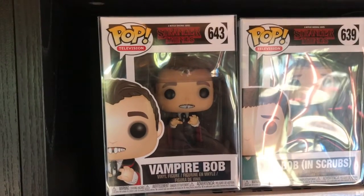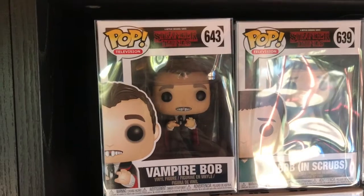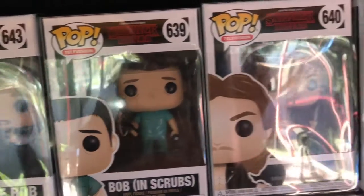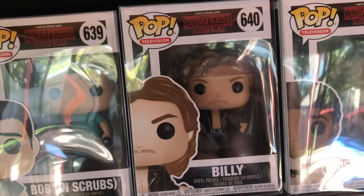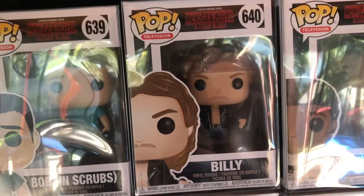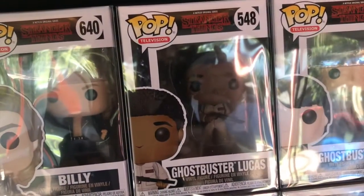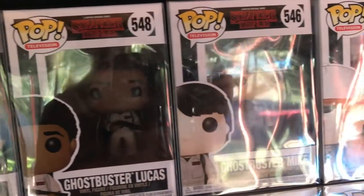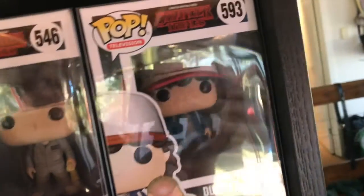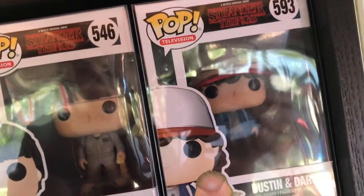Starting on my first shelf, we have 643 Vampire Bob — I love this one, it's definitely my favourite of the newer ones. We have 639 Bob in Scrubs, 640 Billy — I don't like this character at this stage in the series, but they could change my mind. They did change my mind on Steve in the second season, so who knows with Billy. We have 548 Ghostbuster Lucas, 546 Ghostbuster Mike, and then 539 Dustin and Dart — I love this particular pop, I was so excited when this one came out.